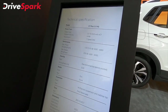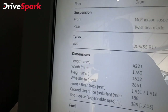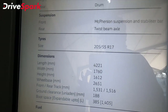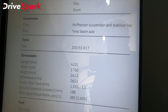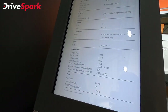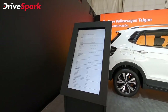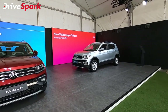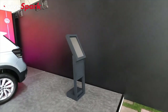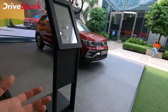The GT produces 250 PS of power and 250 Nm of torque. It has disc brakes at the front and drum brakes at the rear. It offers 385 litres of boot space, 188 mm of ground clearance, and a fuel efficiency of 17.88 km per litre.